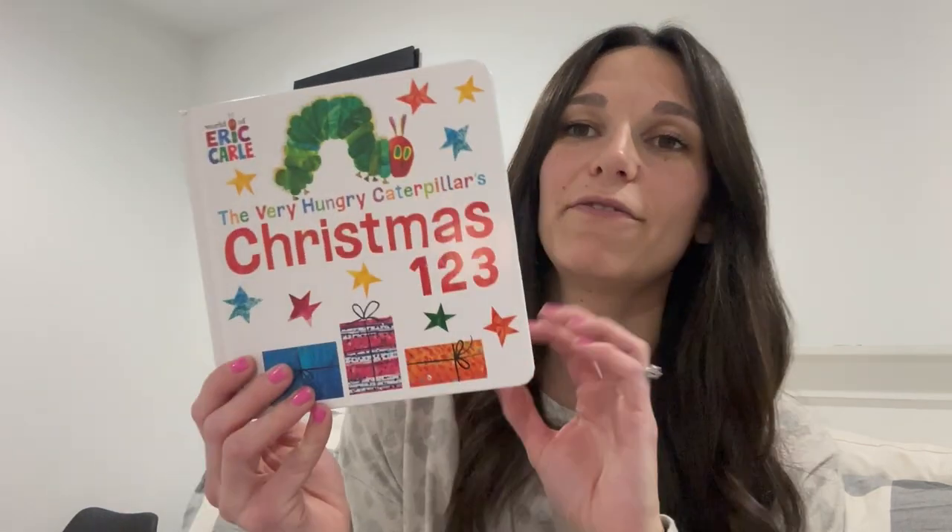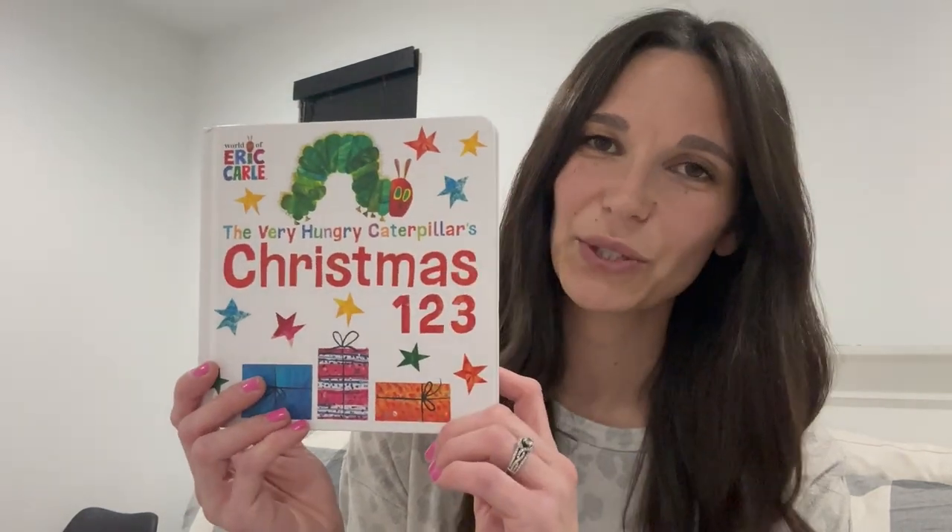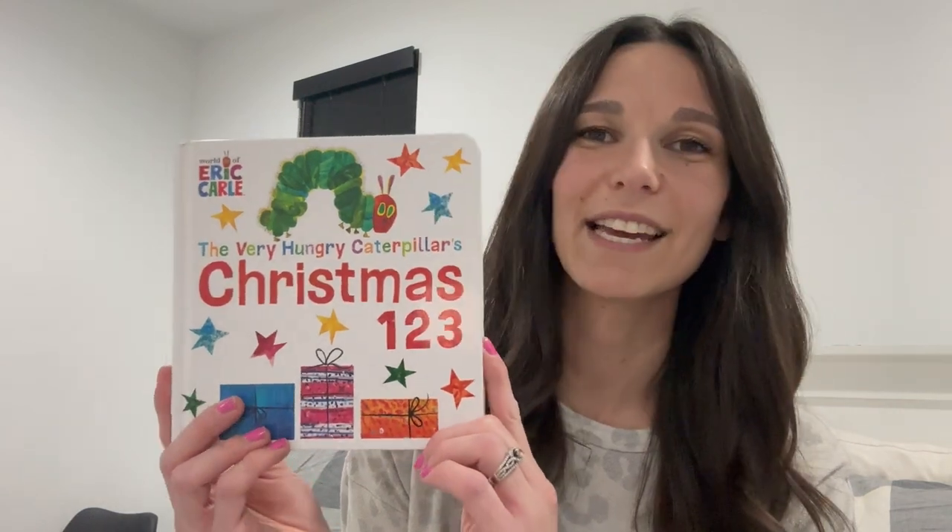I love collecting books for the holidays, especially Christmas. We're going to start with our baby books. I have two baby books to show you and these are books we've had for a few years now. This one has gone through multiple children and it is called The Very Hungry Caterpillar's Christmas 1, 2, 3. It's a counting book where you count Christmas things — like one Santa, two Christmas trees, and so on.